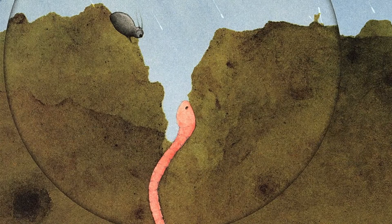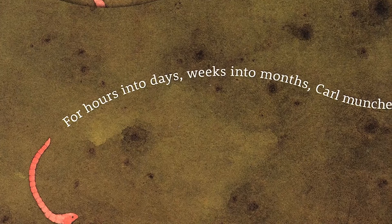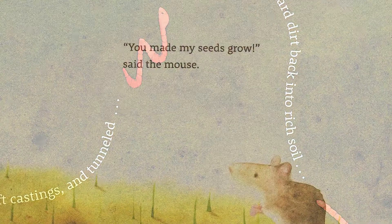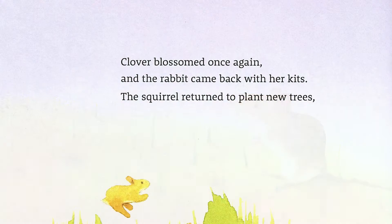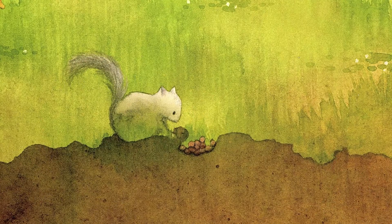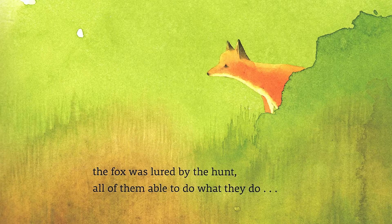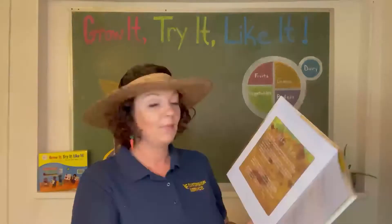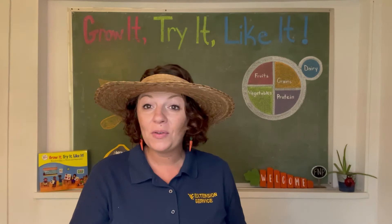Carl peeked under a stone — no grubs. He poked at the dirt; it was hard like a rock. Where was his fluffy soil? Suddenly Carl knew what he needed to do. For hours into days, weeks into months, Carl munched, digested, left castings, and turned that hard dirt back into rich soil. 'You made my seeds grow,' said the mouse. Clover blossomed, the rabbit came back with her kids, the squirrel returned to plant new trees, and the fox was lured by the hunt. The end.